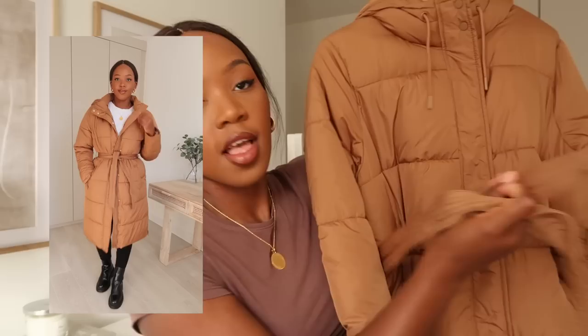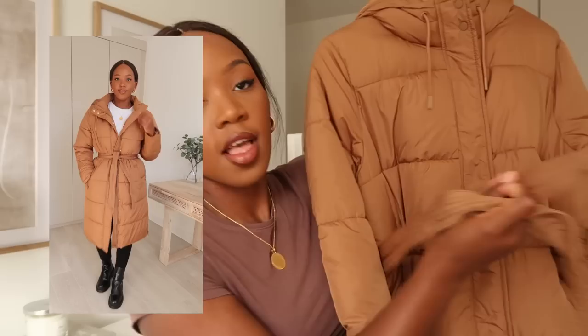Another thing I really like about this coat is that it does have tie details — you can actually cinch it in at the waist if you want to show your waist a little bit more. So it gives you the option of wearing it really puffy and oversized, or tying it up to show your waist a little bit more.